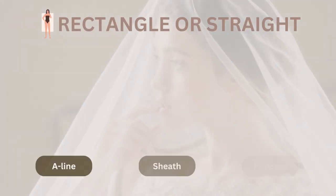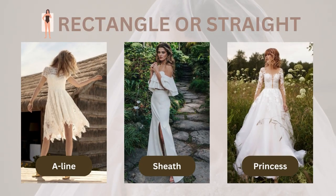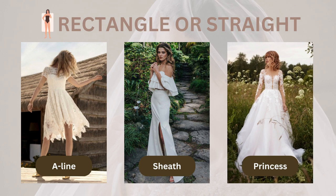For all you rectangle-shaped ladies out there, you're tall and slender and can wear just about anything. Try a sheath dress with a ruffle top to add some volume up top, and flaunt those legs with a high slit or short gown. If you want to add some curves, choose an A-line, princess, or ball gown dress with more volume on the bottom.